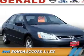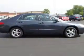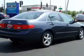Presenting the 2005 Honda Accord. It's powered by front-wheel drive, a 2.4-liter four-cylinder engine, and a five-speed automatic transmission.